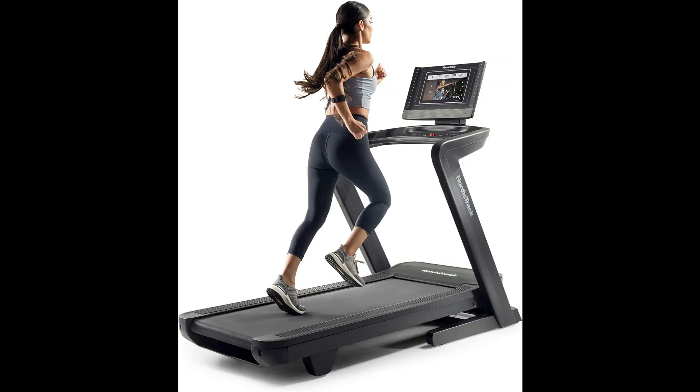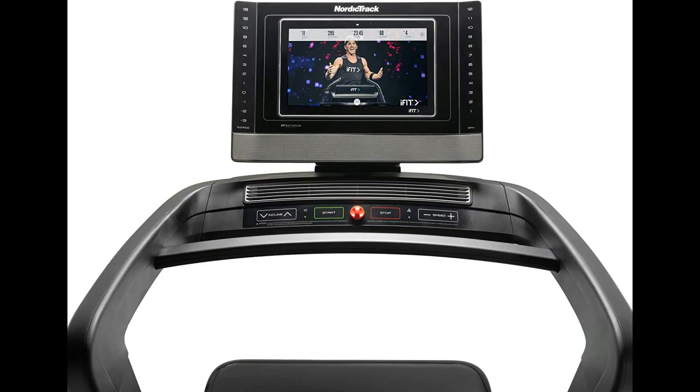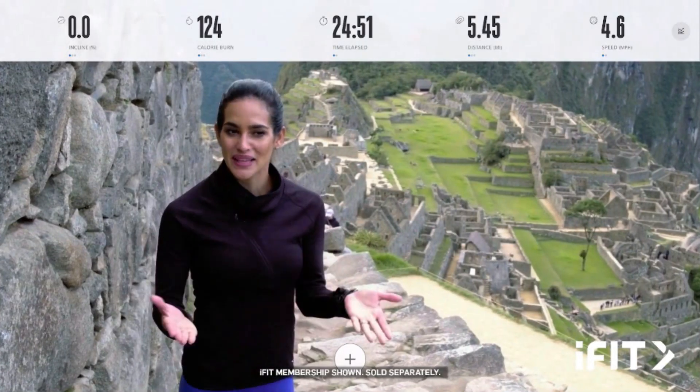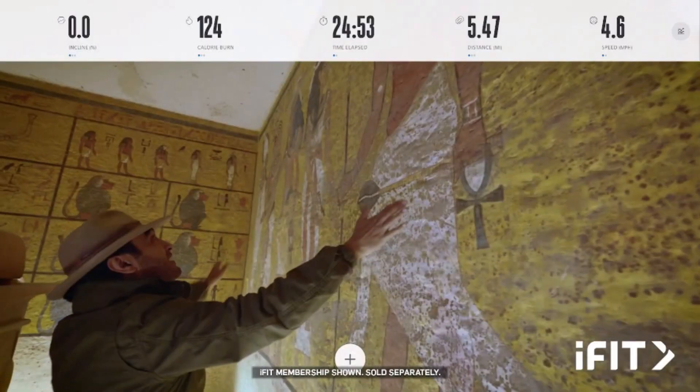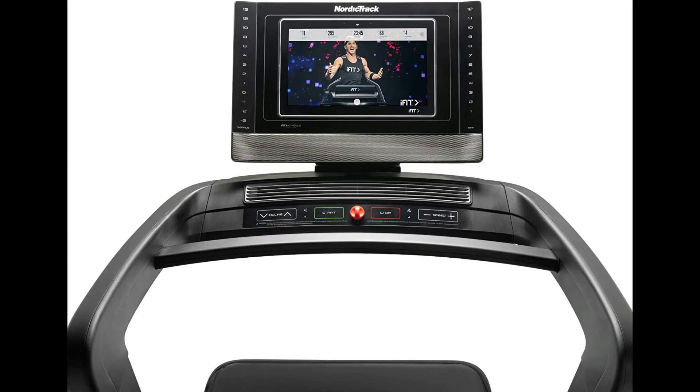The 15% incline and 3% decline features add versatility to your routines, allowing you to tailor your workout intensity while being mindful of your knees. The 1750 also comes with a host of interactive features, including a 14-inch HD touchscreen, iFit compatibility, and a range of onboard workouts.